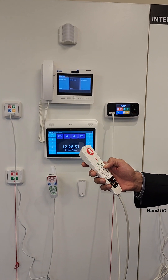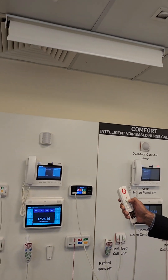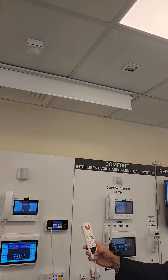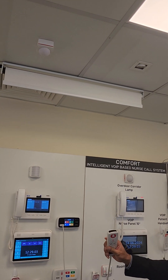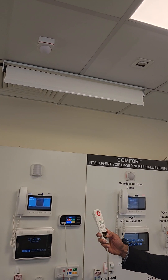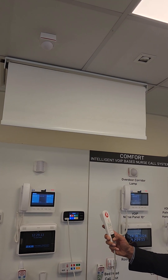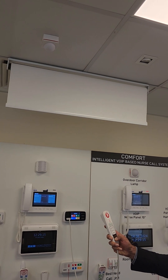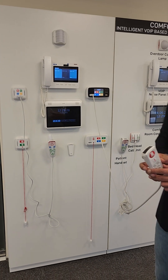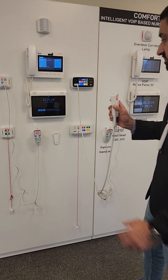The patient can also use the same handset to turn the lights on and off. The handset has a built-in IR sensor remote control to control the TV, and they can also control the curtain. If we integrate with the BMS system or air conditioning system, the handset can also be used to control the AC.